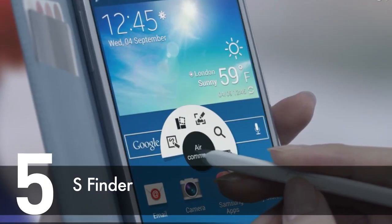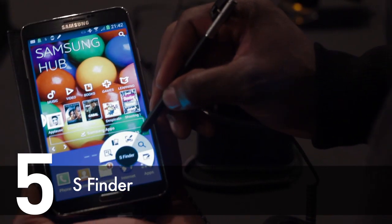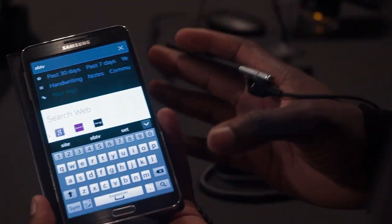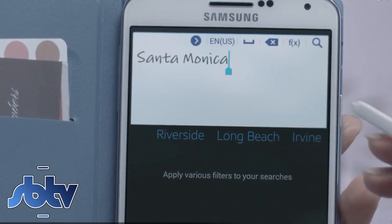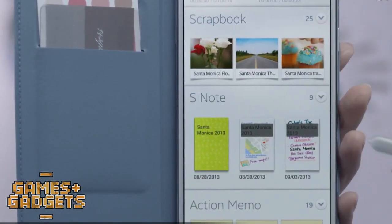At number 5 is S Finder. S Finder is a very useful tool for finding things by entering keywords. You can filter by date, location or even the type of information that you've stored on your device. You can look for handwritten content in your notes, memo applications, as well as symbols that you've drawn or formulas.